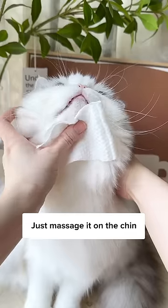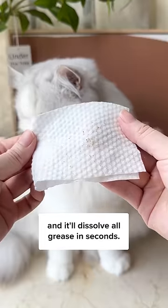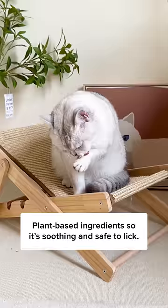That's why you need to clean it with this clear skin treatment on Cuddles and Meow. Just massage it on the chin, and it'll dissolve all grease in seconds. Plant-based ingredients, so it's soothing and safe to lick.